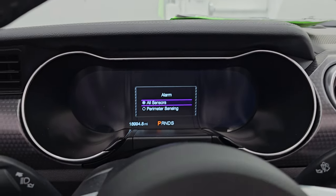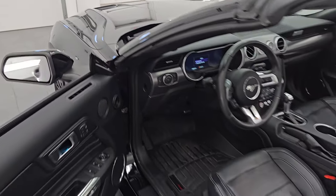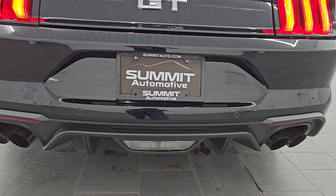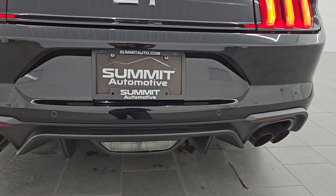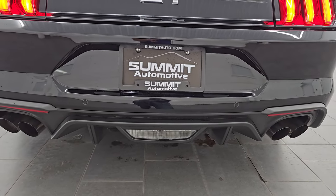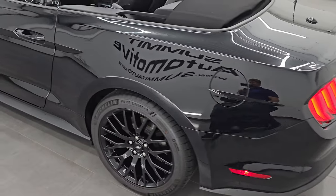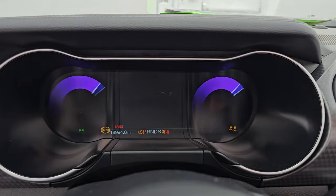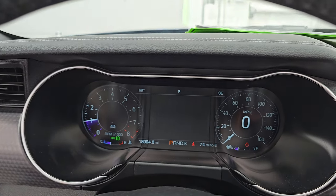Let's remote start it — listen to it start up, and then we'll take a look under the hood and check out those HID and LED lights up front. Not overly loud, but you can tell it's got a nice little rumble to it. I'm also going to do a final walk around with the top down. We do have to actually start it now — press the start button and now the vehicle is actually started so that you can drive. You can see there are no check engine lights or anything like that. Starts right up.